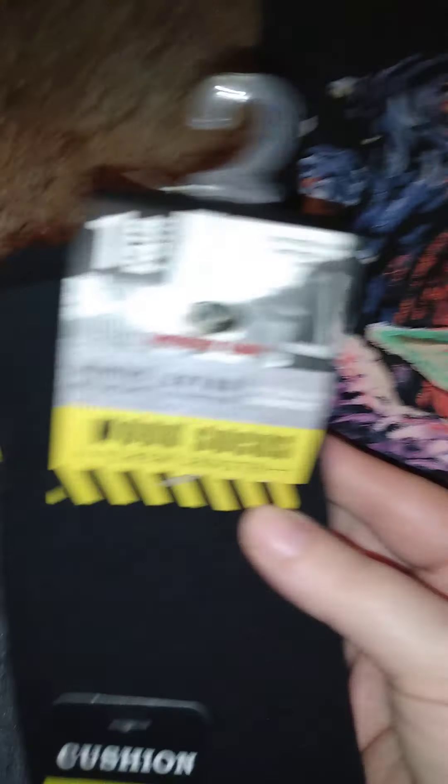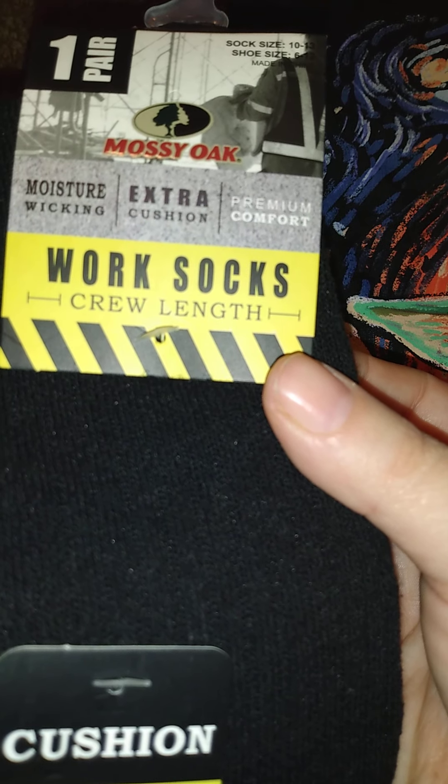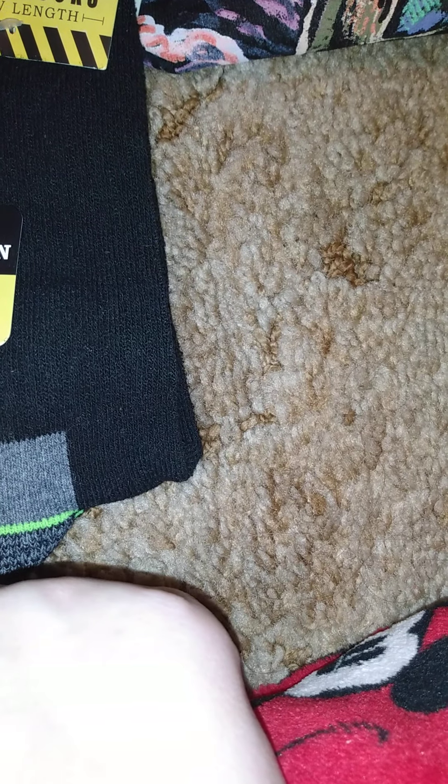I also got him these to go with the shirts — these are Mossy Oak work sock crew length. These are cushion work socks. I got him black with a gray heel — the black and gray with the black heel kind of thing.